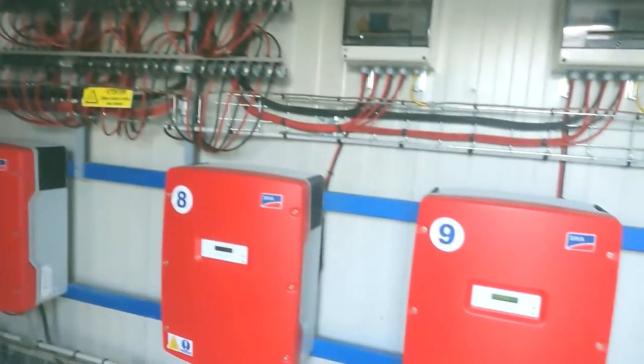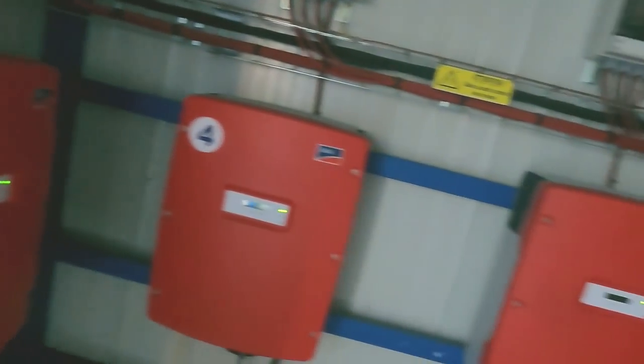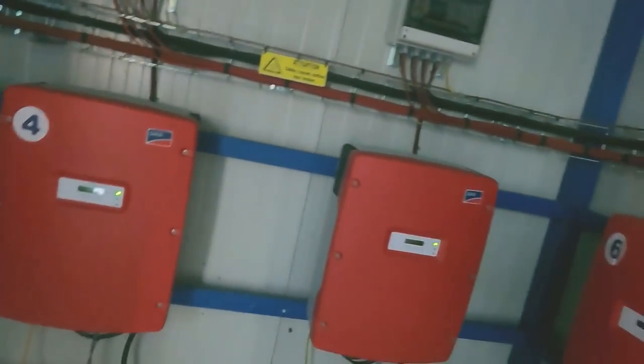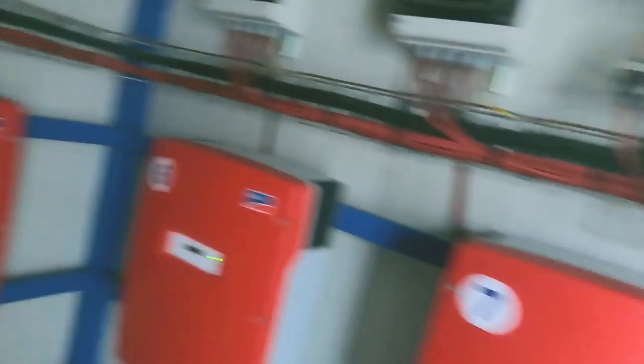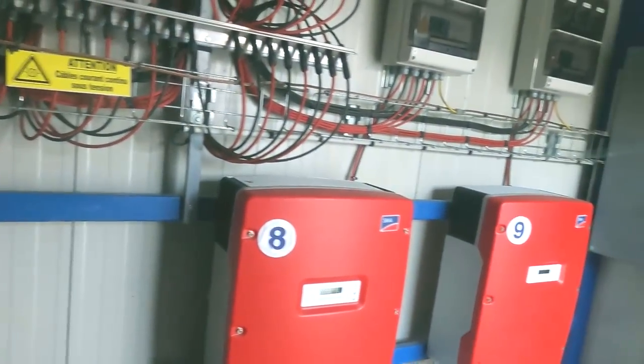This is the little control area where all the electric goes out into the grid. Each one of them — nine, eight, seven, six — they're all for the rows of the solar panels. Each row of solar panels is wired separately to each one of these units.